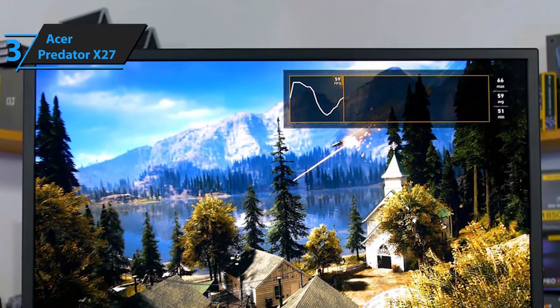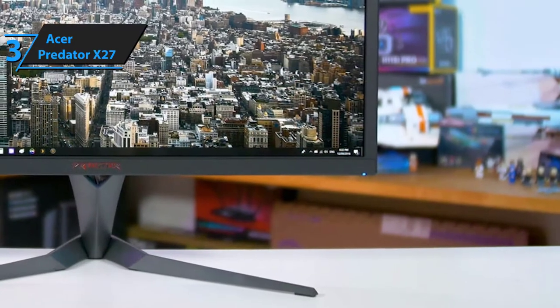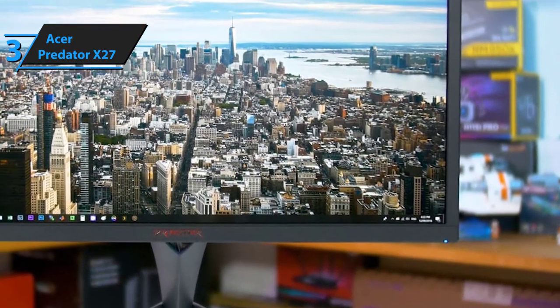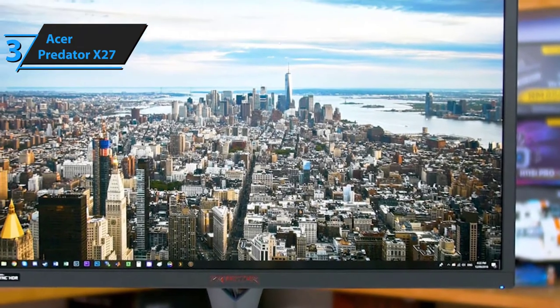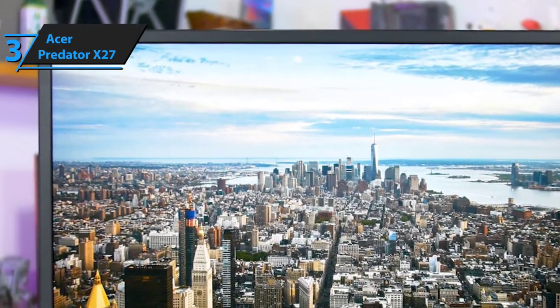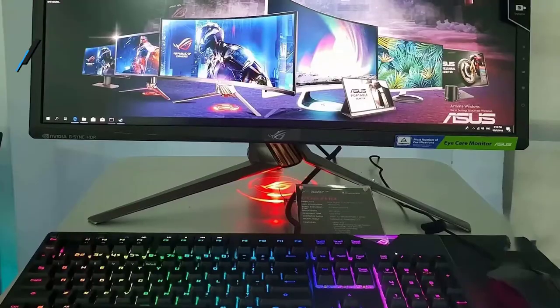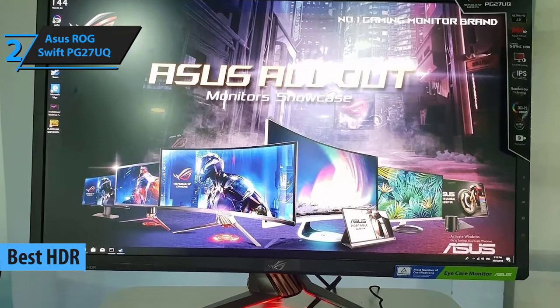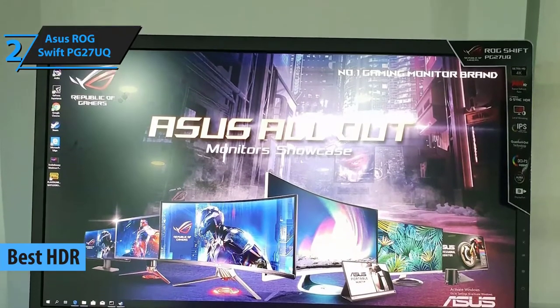All things considered, we might have easily declared the Acer Predator X27 as the best all-around, most connectivity-versatile 4K gaming monitor. However, since its superior G-Sync technology overshadows most of its other substantial benefits, we've kept it as our top G-Sync pick.